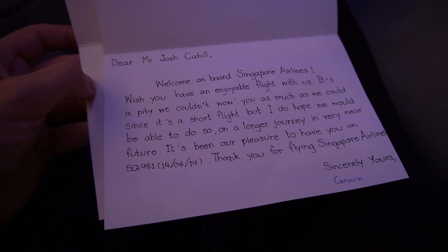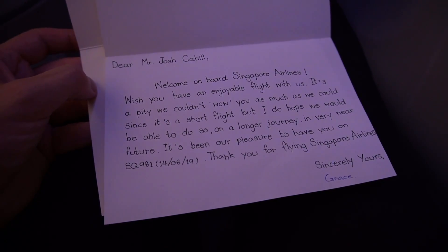Before I forget — Grace, thank you so much for this lovely card. You really made my day and put a big smile on my face. You touched my heart. It's these little gestures in life that make a difference, and this certainly did. This card is going to get a very special place somewhere next to my desk, so I'll always be reminded of my very first flight on Singapore Airlines. Thank you, Grace.